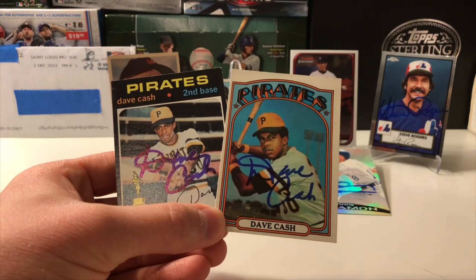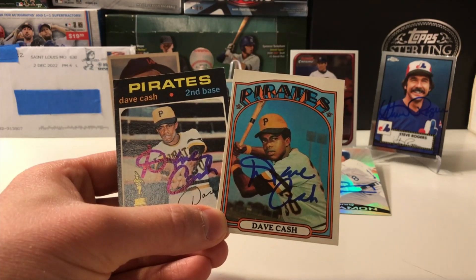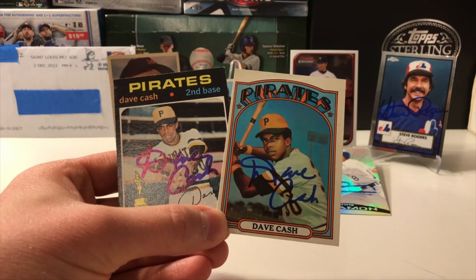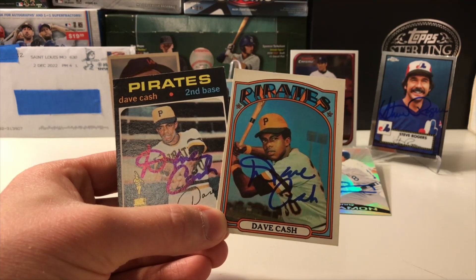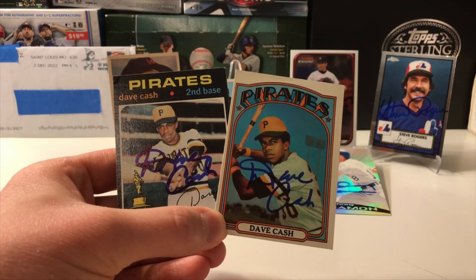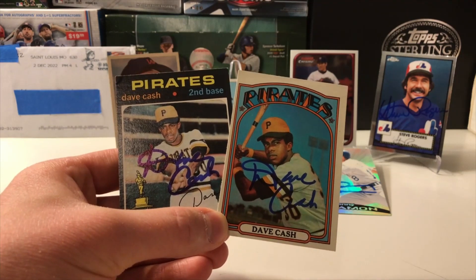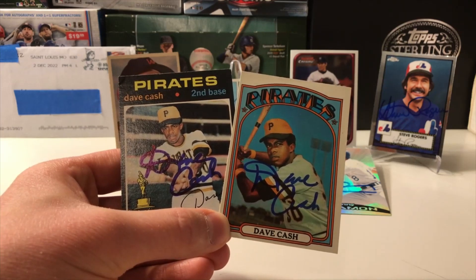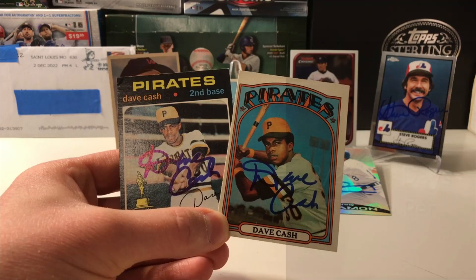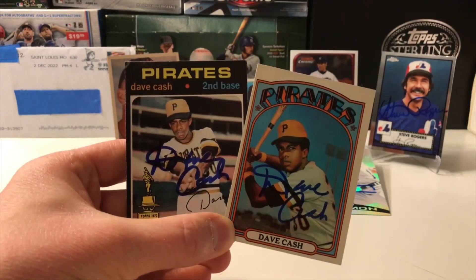Dave Cash played for the Pittsburgh Pirates from 1969 to 1973, then the Philadelphia Phillies, the Expos, and finished things off with the Padres. He was a three-time All-Star with the Philadelphia Phillies from 1974 to 1976, and in 1971 he was part of the Pittsburgh Pirates when they won the World Series. He had a .283 career batting average with 526 RBIs. Checking the spreadsheet: $10.00, 2-of-2 success, 11 days. Thank you, Mr. Dave Cash.